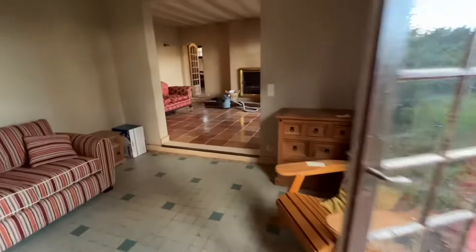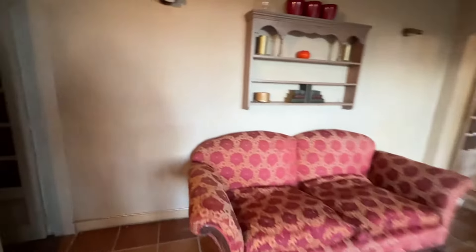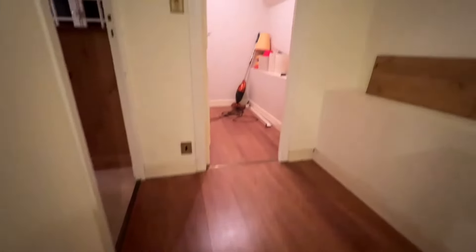Back through the house and into the lounge. From the lounge you have a lobby area with stairs up to the first floor. So up on the first floor landing now.